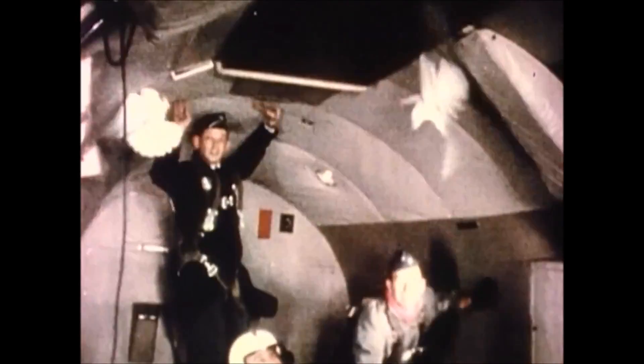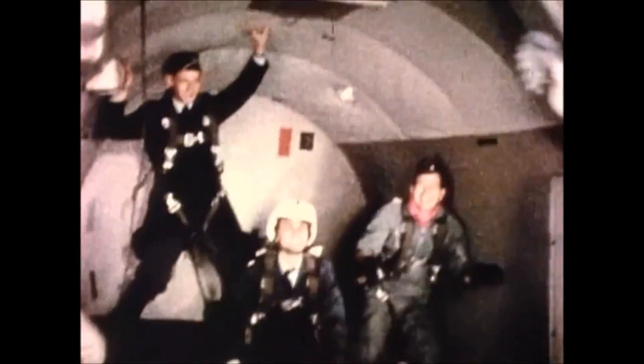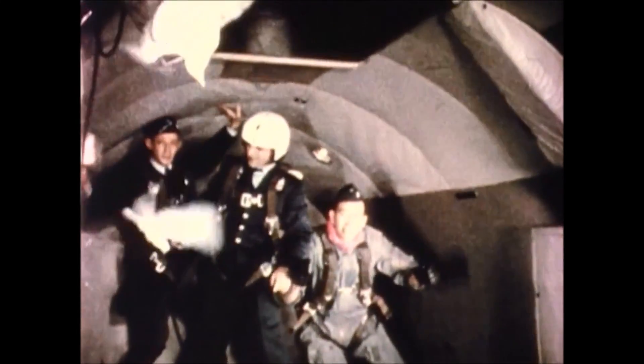Pigeons normally keep their bodies in a horizontal axis while in flight. These zero-g birds have lost their feeling for what is up or down and point in all directions, some even flying upside down.